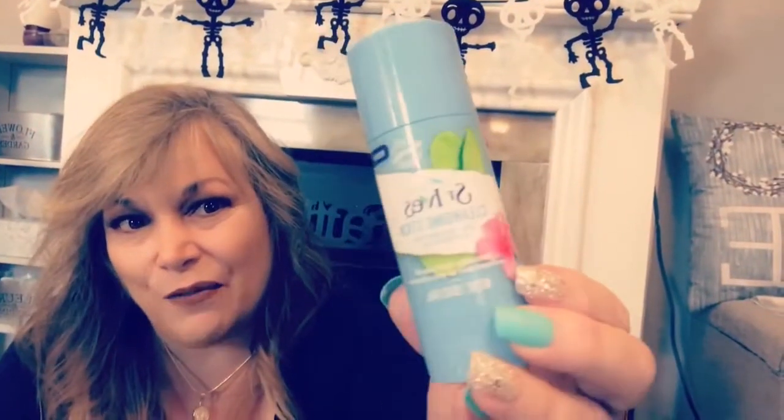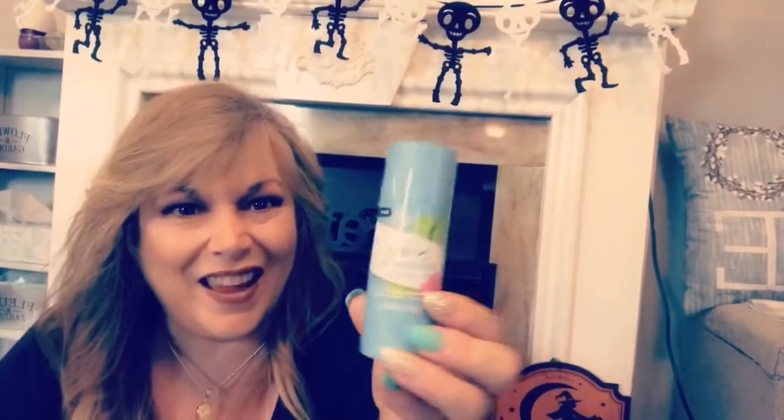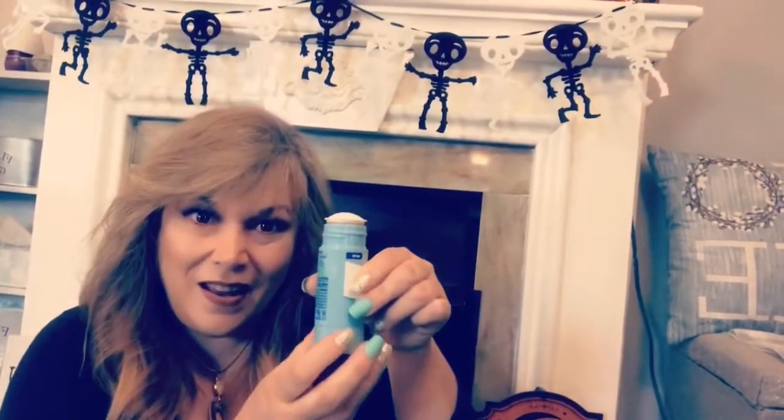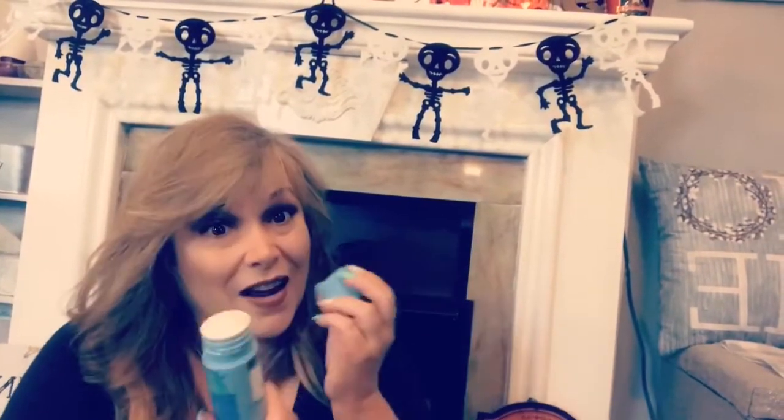My deal of the day is this St. Ives Cleansing Stick, which retails for $10 and some change in the drugstores. So for $1 this is a phenomenal value. It's like a glue stick — it rolls up like that and you rub it on your face and then you proceed to wash and cleanse your skin.